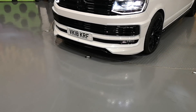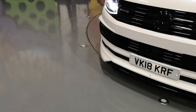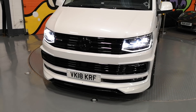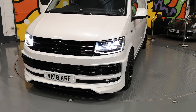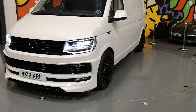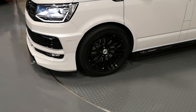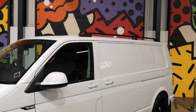So we've got the ABT front end on there, the all black grille, we've got the LED headlights — got the van running so you can see the full effect of those lights, looking really cool and they are super bright. We've got the 20 inch black wheels and finished off with black side and roof bars.